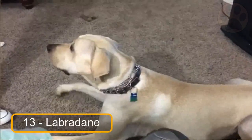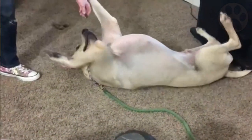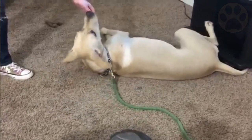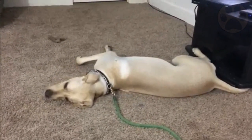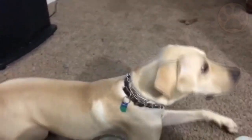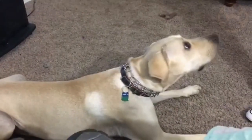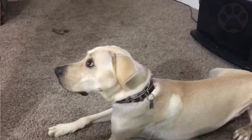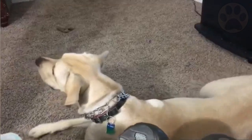At number 13 we have the Labradane. Labradanes are Labrador Retrievers and Great Danes that have been crossed. They are big, strong and devoted to their families. These dogs enjoy running and playing but they also enjoy cuddling on a lazy afternoon. These dogs are big shedders, though this isn't always the case. These mixed breed dogs seem to be social wizards, getting along with animals of all shapes and sizes.